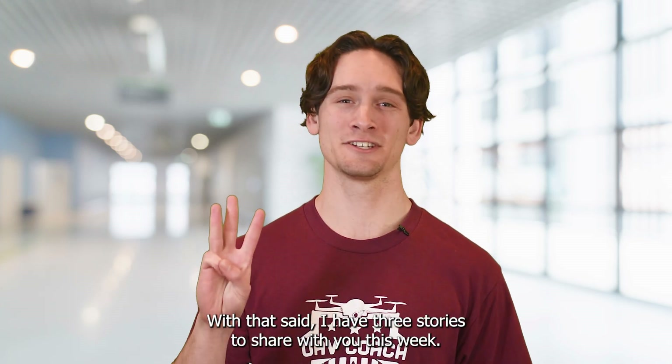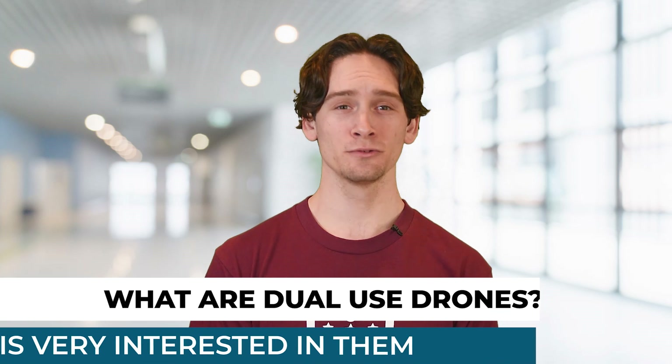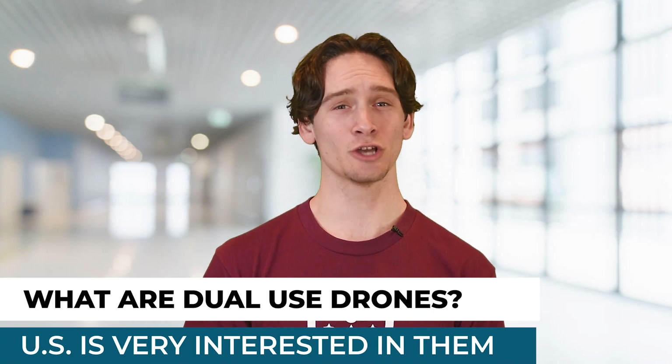With that said, I have three stories to share with you this week. Our first story covers dual-use drones and why the US is so involved with them.